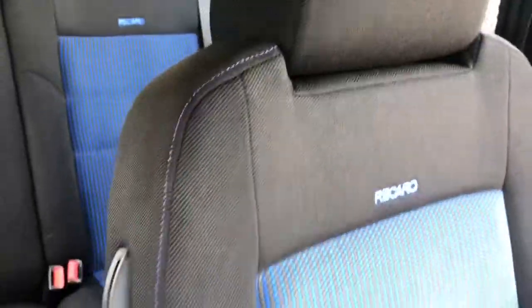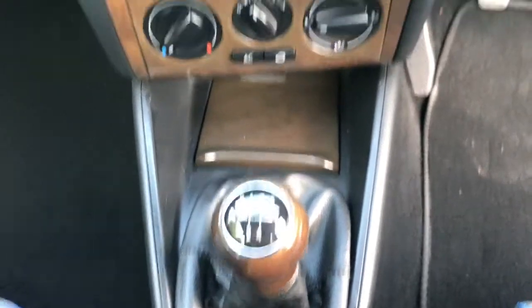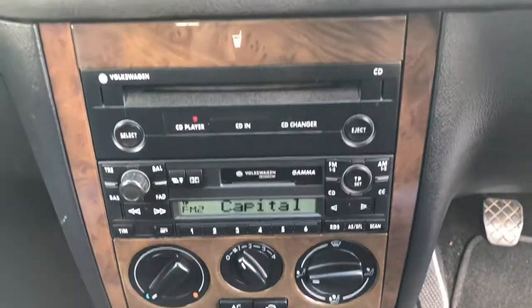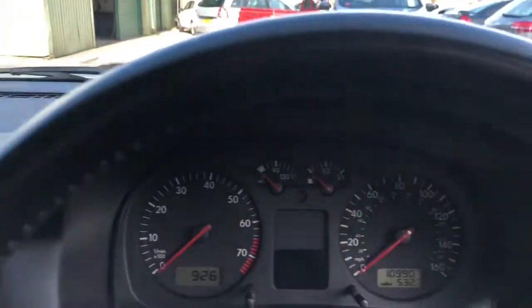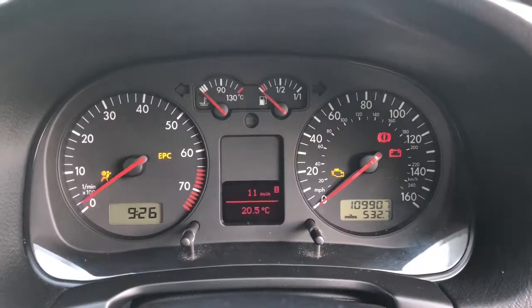Embossed logo there. The engine is coupled with a 5-speed manual gearbox. We've got wood trim on this car, and the radio CD cassette. ASR traction control as well. If we take a look at the mileage, it covers just 109,907 miles.